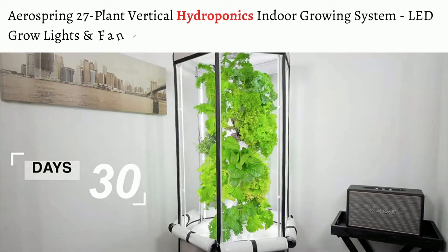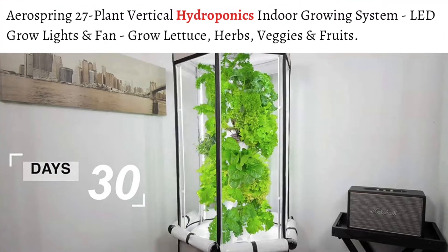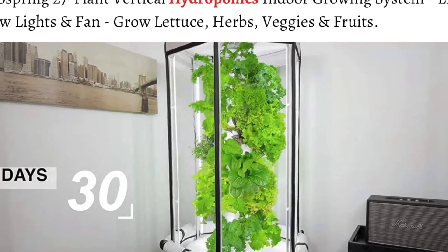AeroSpring 27 Plant Vertical Hydroponics Indoor Growing System, LED Grow Lights and Fan. Grow lettuce, herbs, veggies, and fruits.